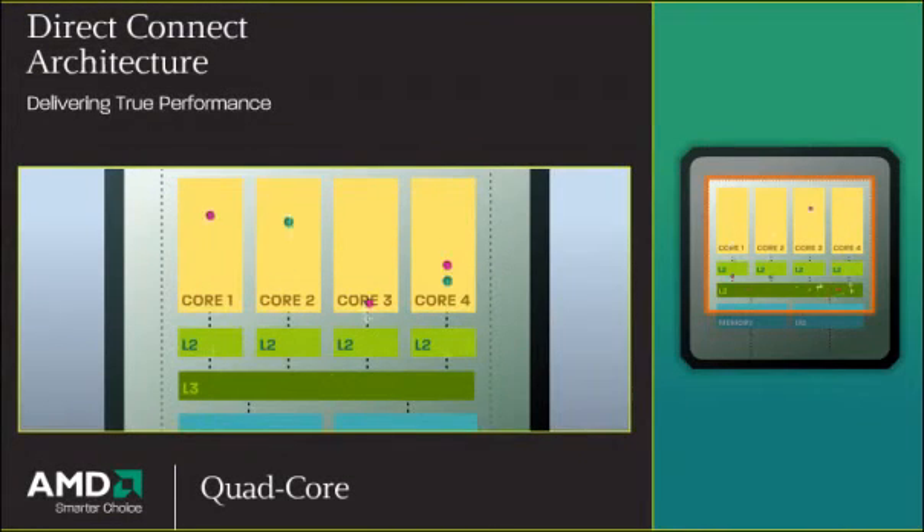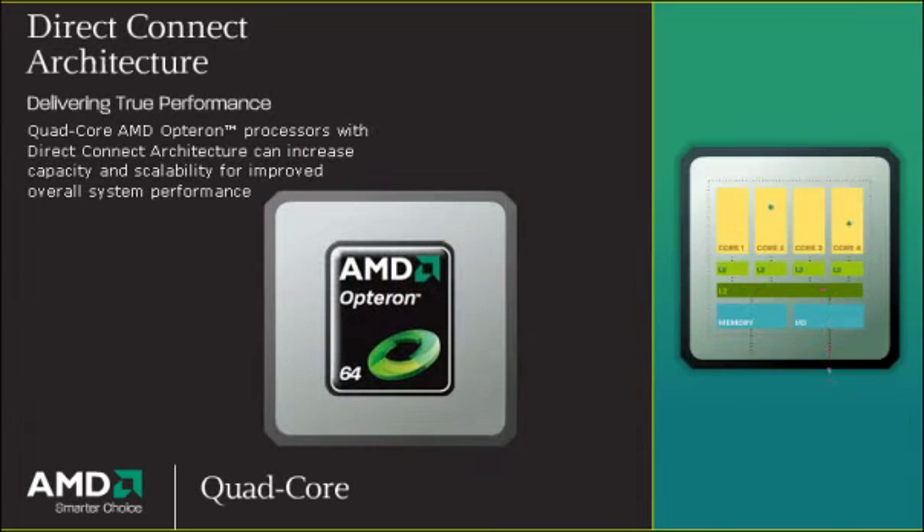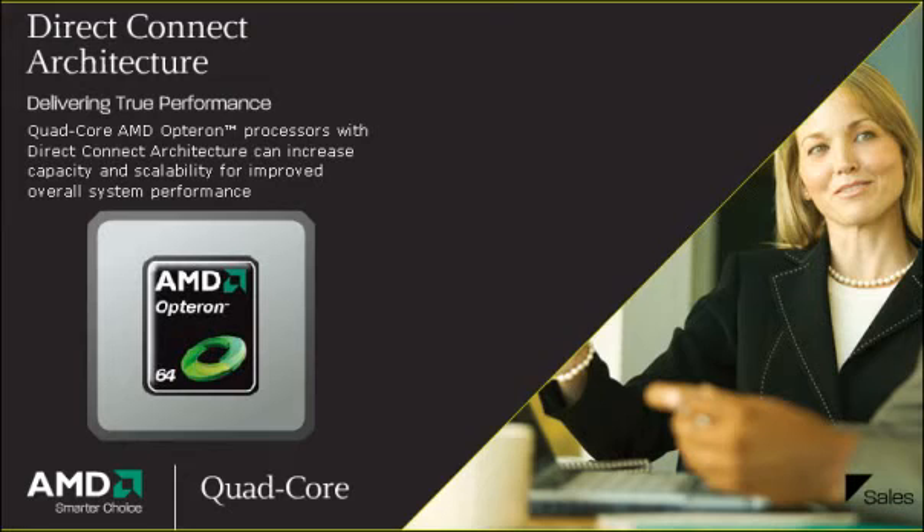Native to AMD64 technology, Direct Connect architecture helps reduce the latencies that can occur in traditional system architectures. AMD's integrated memory controller works with HyperTransport technology to provide greater bandwidth on die. As a result, Quad-core AMD Opteron processors with Direct Connect architecture can increase capacity and scalability for improved overall system performance.